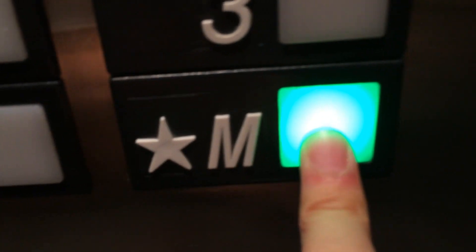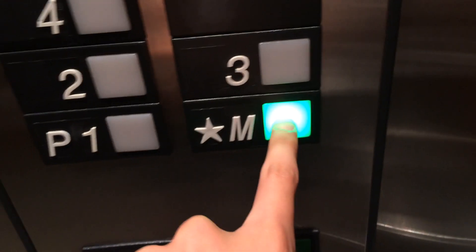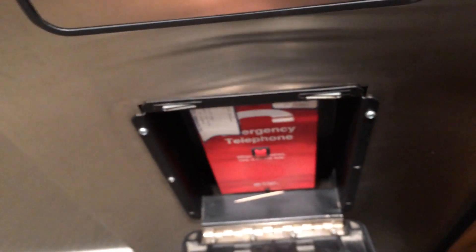Look at this. There's one of these at Metrotown, but the LEDs got replaced. They had Christmas lights originally. And that was the food court elevator. These are nice elevators, amazing Otises.